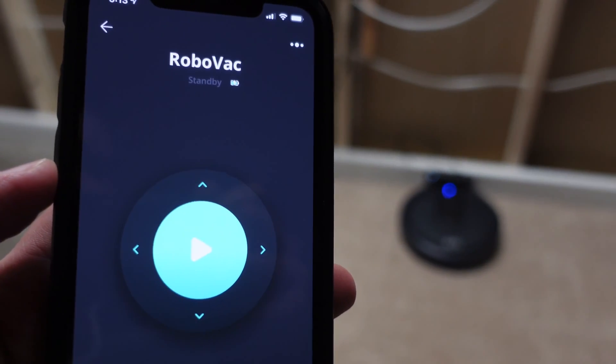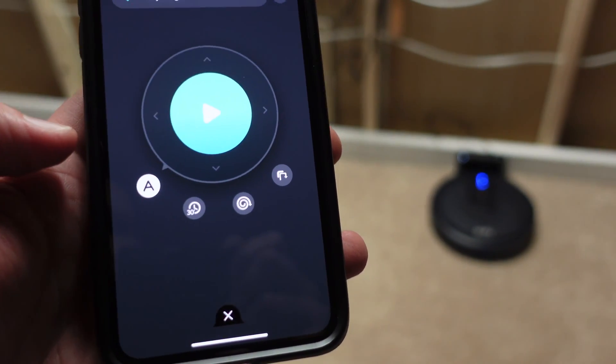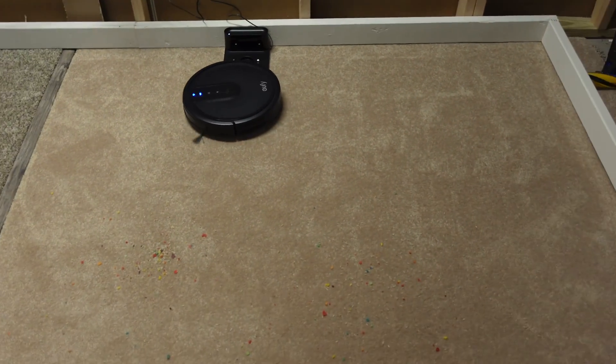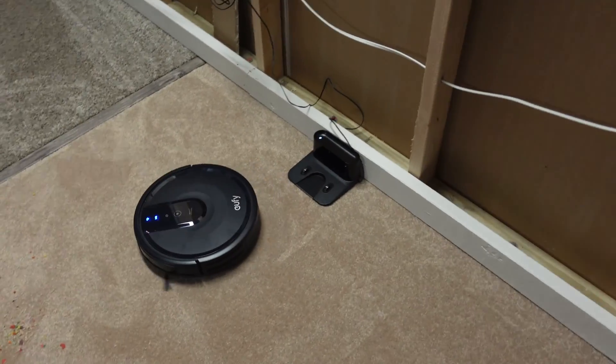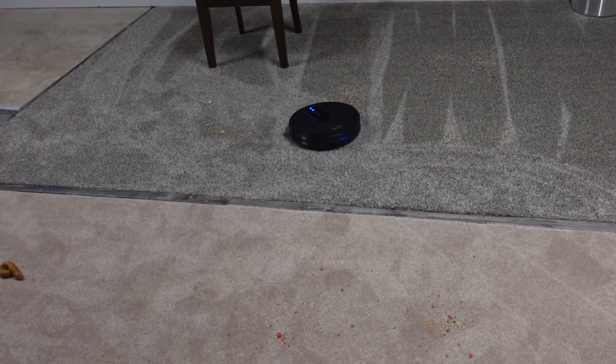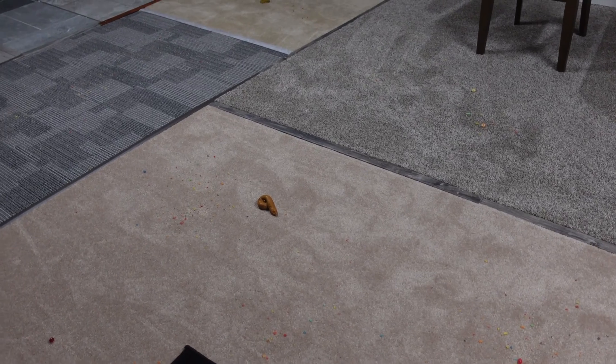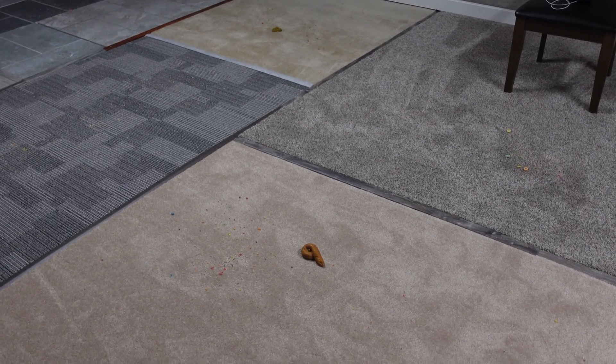The RoboVac is ready to roll, fully charged, and I'm going to put it on automatic mode. Right off the bat you can see the difference between this one and anything with a camera or lidar — those always start with either a perimeter sweep or they go straight out and come back in a line. This just bounces off the walls completely randomly, but it does a very good job cleaning because it'll go over the same exact spot probably five or more times in this test, whereas smart robot vacuums will literally go over it only once.